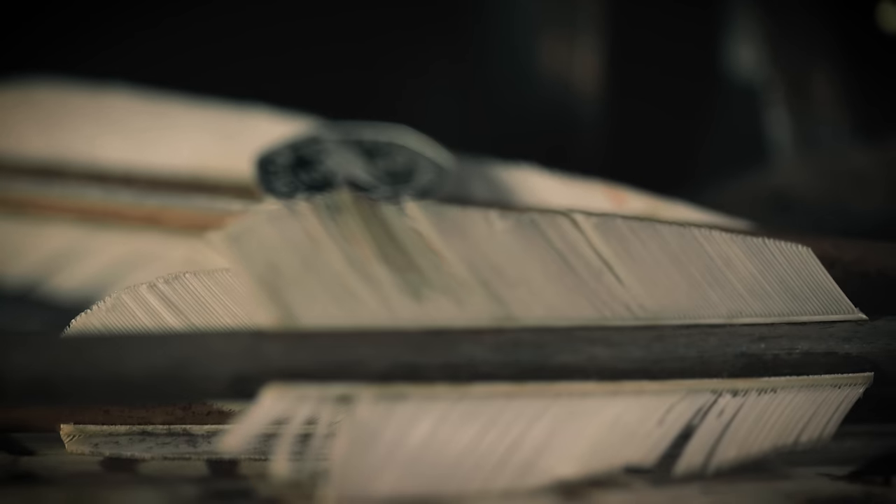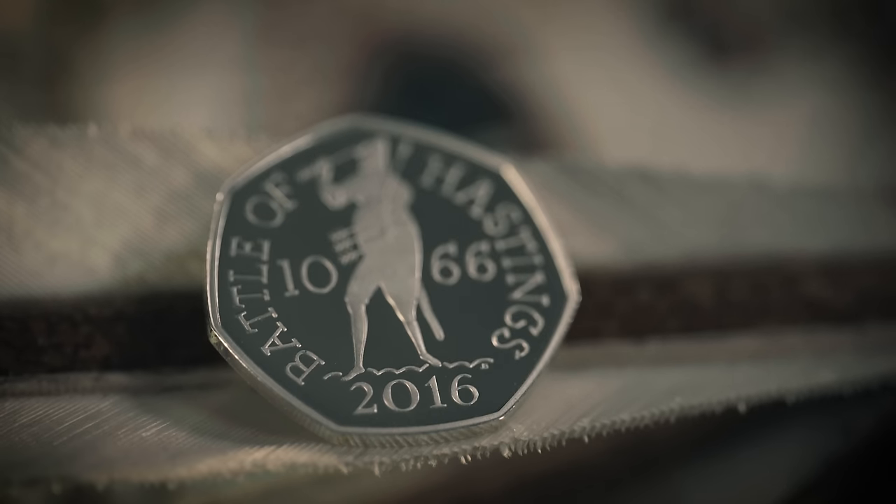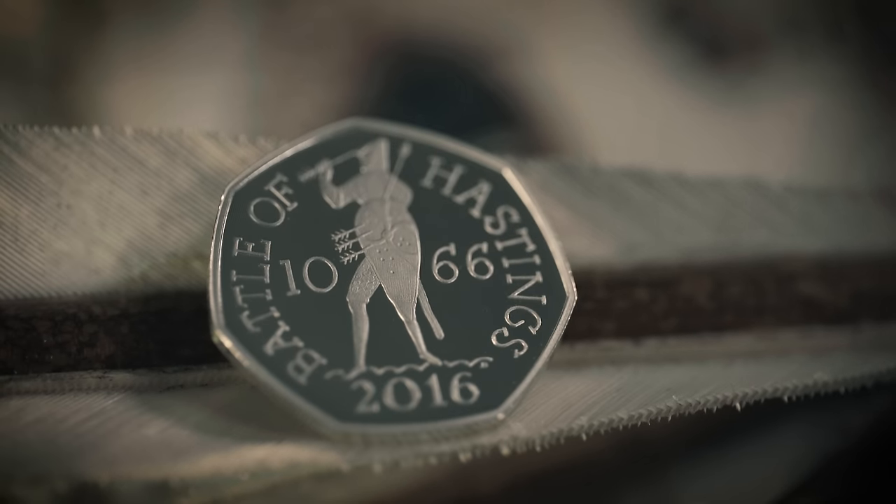1066 — the Norman invasion of Britain. 950 years after William the Conqueror defeated King Harold at the Battle of Hastings, we commemorate The Date That Made History with a design by John Bergdahl.